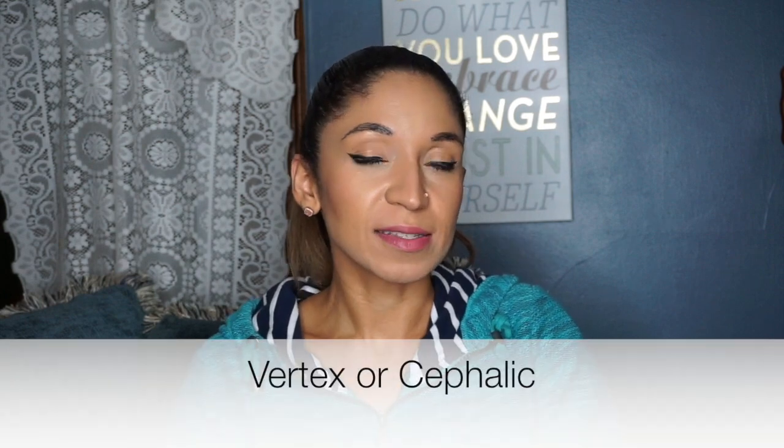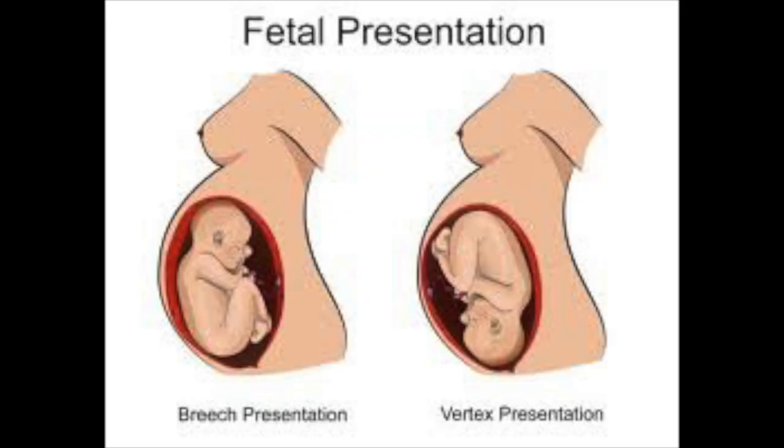The first thing we check is the presentation — that just means the position of the baby. Is the baby head down by your cervix? Is the baby head up with the bottom by the cervix? Or is it transverse, meaning laying across your belly? When the baby's head is down, that presentation is called vertex. When the baby's head is up, that presentation is called breech.